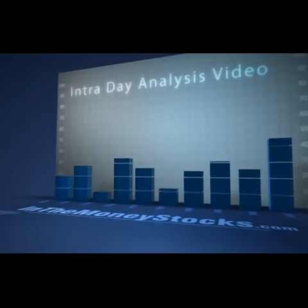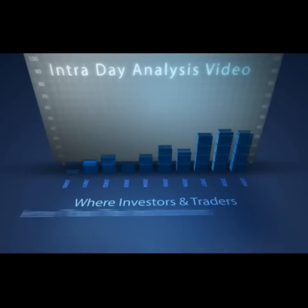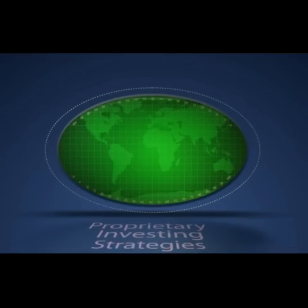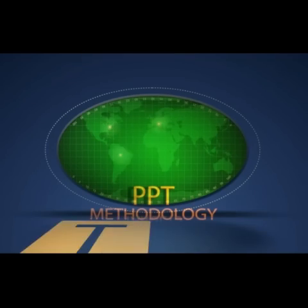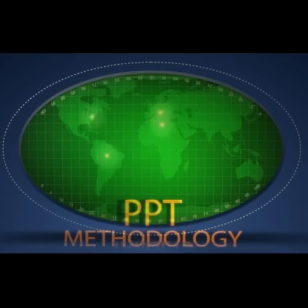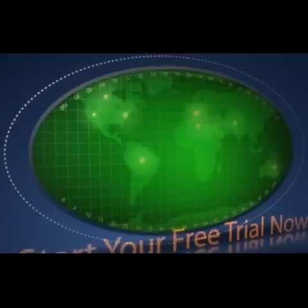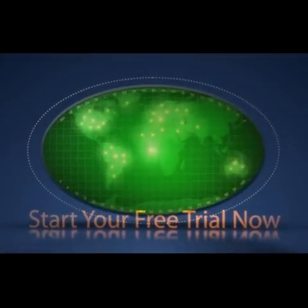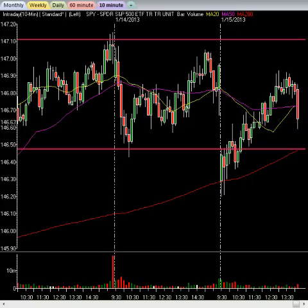Hey folks, welcome to InTheMoneyStocks.com's intraday analysis video, brought to you by the creators of proprietary price, pattern, and time methodology. Learn the PPT strategies and profit for life. My name is Gareth Soloway, Chief Market Strategist here at InTheMoneyStocks.com. All right folks, let's get right into the mix here.